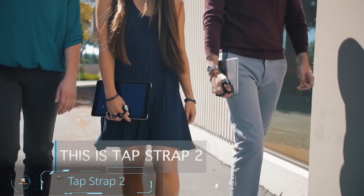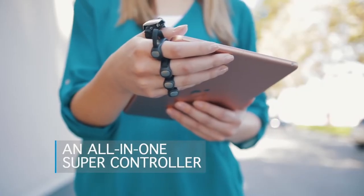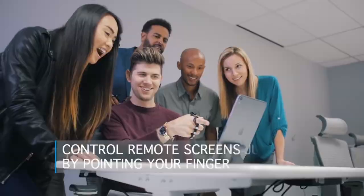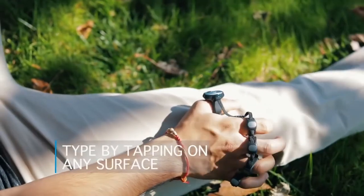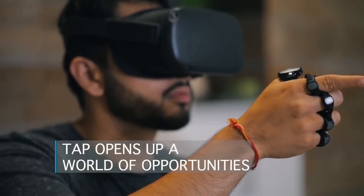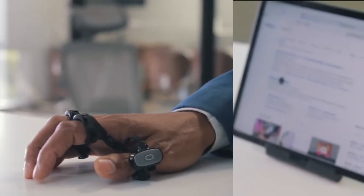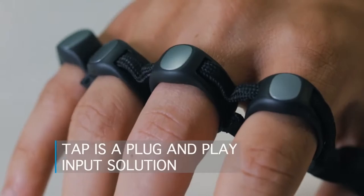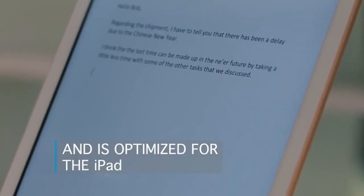TapStrap 2 revolutionizes not only the keyboard as we know it, but remotes and all kinds of smart device controls. Connecting over Bluetooth, this plug-and-play device allows you to control your phone, laptop, VR headset, tablet, smart TV, and everything else using easy finger taps and gestures. Tap works with any application or device — Android and Apple — that supports mouse and keyboard input.